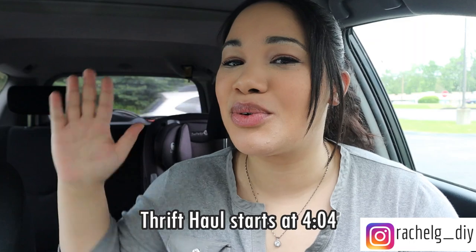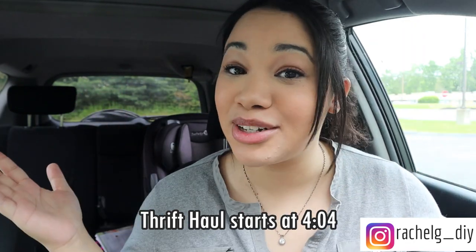Hi everyone! Welcome back to my channel. So I thought we would do something a little bit fun today. I asked you all on Instagram what you wanted to check out today and the overall consensus was thrift stores, so that's where we're going. Nothing but thrift stores to see what we can find. I'm gonna put the timestamp right here if you want to fast-forward right to the haul. But without further ado, let's go thrifting!